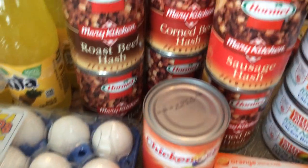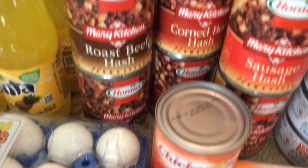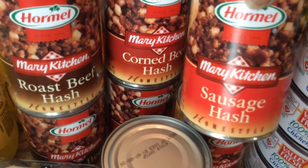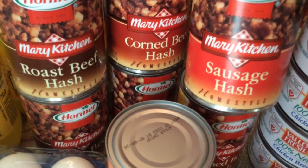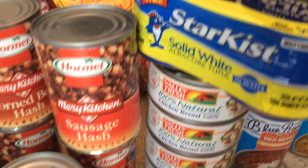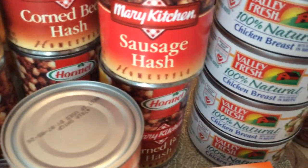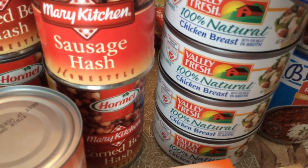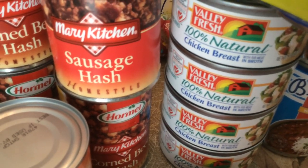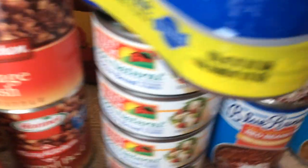I stocked up on some more roast beef hash, some more corned beef hash, and this one is a new one I had never seen before — sausage hash — so I only got one of those to try. I got some more tuna and some chicken breast in the can with broth, which is a new item I'm going to try.